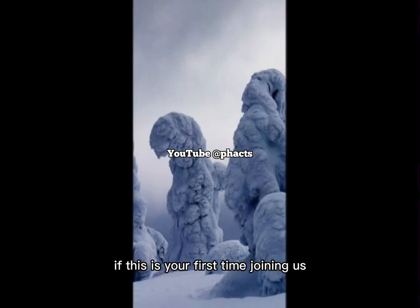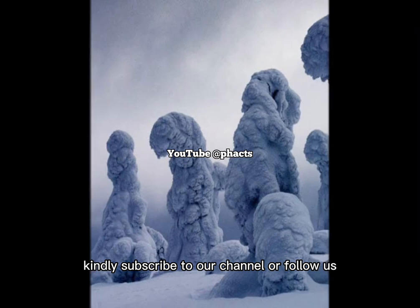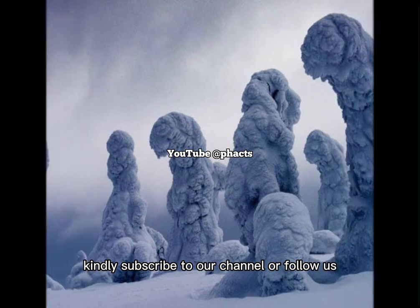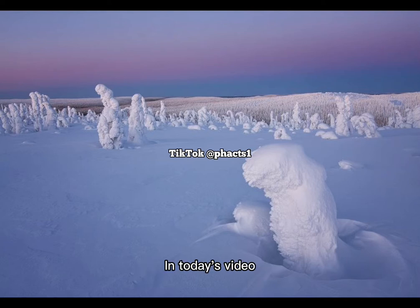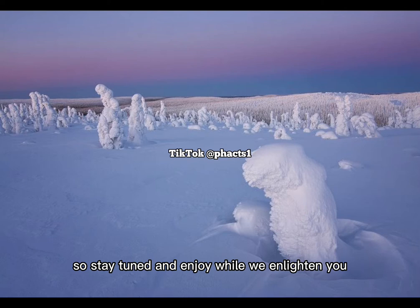Welcome to Facts. If this is your first time joining us, kindly subscribe to our channel or follow us based on the social platform you're seeing our content on. In today's video, we're going to take a look and analyze a rather interesting topic, so stay tuned and enjoy while we enlighten you.